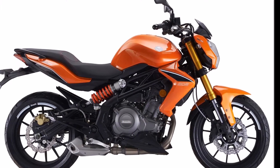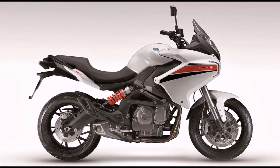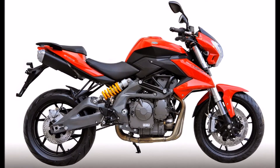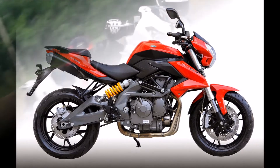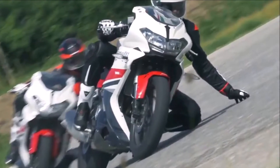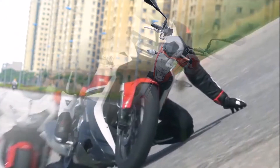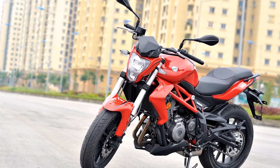The new DSK Benelli 302R is a full-faired entry-level performance bike powered by a 300cc parallel twin engine. In India, the Benelli 302R is expected to be priced just under Rs 3.5 lakh. The DSK Benelli 302R will be launched on July 25, 2017, and will be the full-faired version of the Benelli TNT 300.